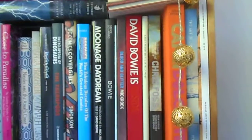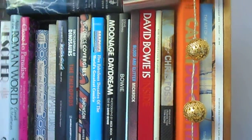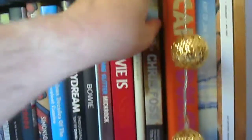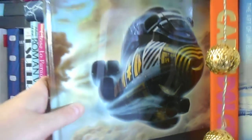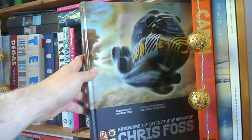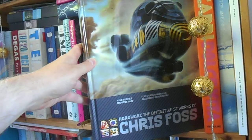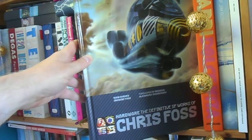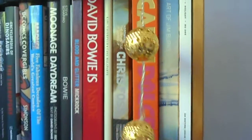Next to that, a bit of sci-fi — Chris Foss Hardware: The Definitive SF Works of Chris Foss. This is a lovely book, you can still get it. It's got lots of Chris Foss's amazing artwork — anybody who remembers the A-format SF paperbacks of the 70s and 80s would love this. It's a great present for anyone who likes the old classic A-format SF covers. Can't recommend it enough.